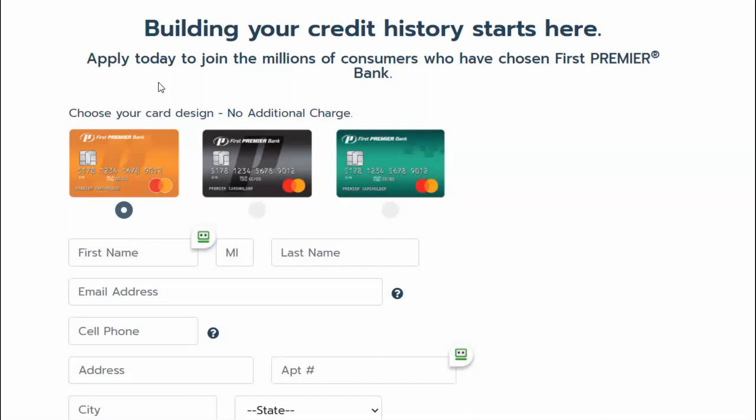They do offer a secured version, but the one I received was unsecured. They do offer credit increases, and you can get an increase in one of two ways: you can ask for an increase, or they will automatically give you an increase. We're going to look at which works better for you — the automatic increase or a requested increase.